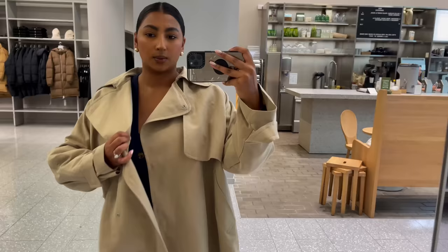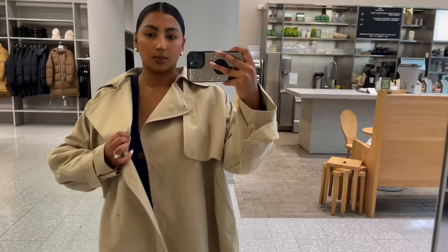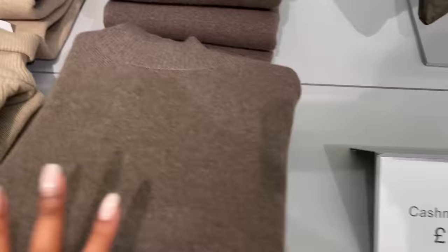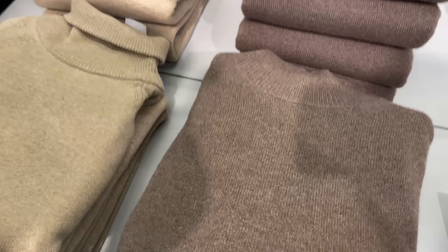Oh, this is a short trench. I'm not sure — I feel like longer is better, but it's supposed to be cropped. I think it looks nice when it's not buttoned up. If it's buttoned up it's too bulky. I think it'll look good like this — but it's not really giving anything when it's fully buttoned.